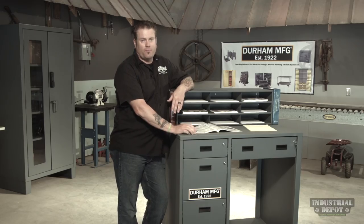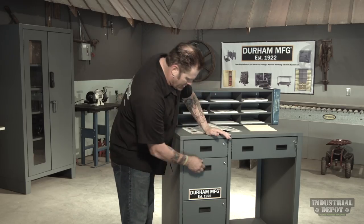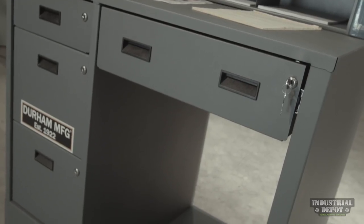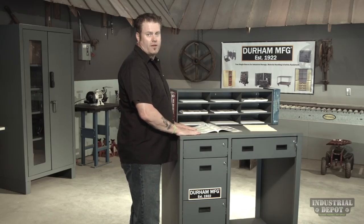This is Durham's stationary stand-up workstation. It's got lots of features. It's got nine shelves right on the top for work orders or booklets. It's got two drawers that are big enough for files, two regular doors — they are lockable and come with the keys. It's all powder coated and has a very comfortable 42-inch stand-up work height.